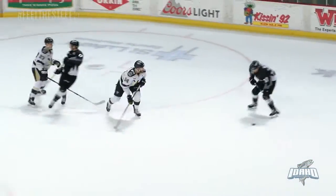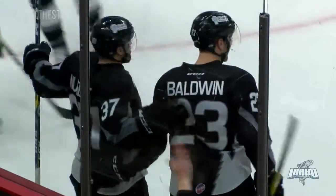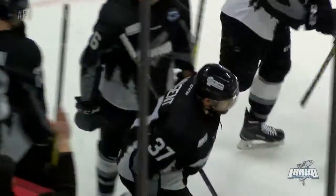Coming from Basaraba into the offensive zone. Fires, scores! Ryan Nugent from the high slot used the defender as a screen. His second of the season and the Steelheads have a 2-1 lead.